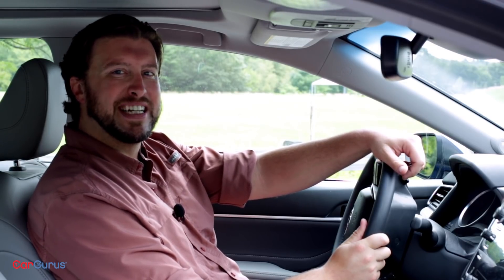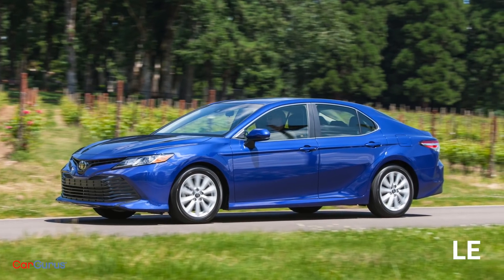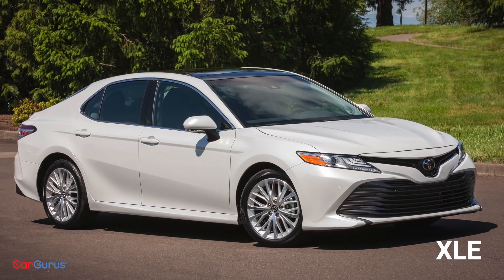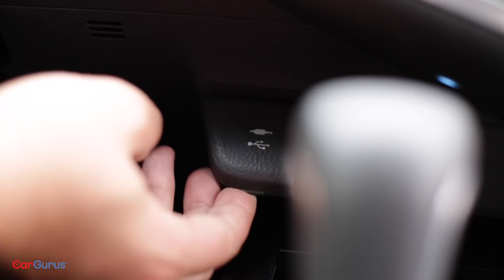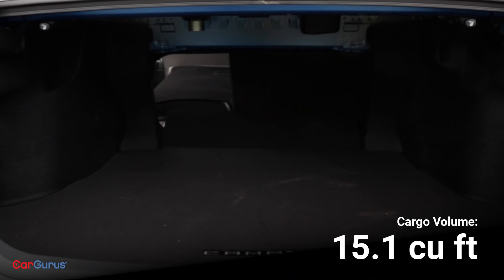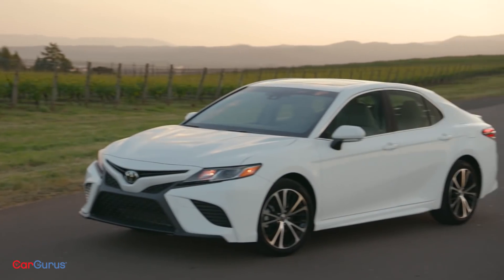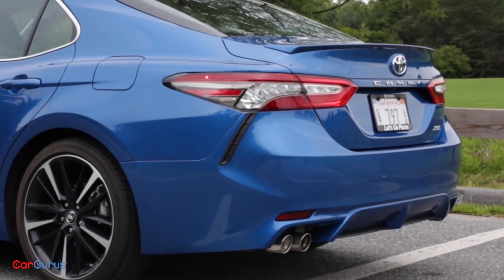I've already received complaints about knees knocking against this pillar on the right side of the center console. Trims for the 2018 Camry are L, LE, SE, XSE, and XLE. The L trim comes with remote keyless entry, Bluetooth hands-free calling, and a USB port. Move up to the LE and you also get 17-inch alloy wheels, a power driver's seat, an anti-theft system, and a 60-40 split-fold rear seat. The SE adds the unique front-end design also found on the XSE, 18-inch black finish wheels, a rear spoiler, automatic climate control, and sport front seats.